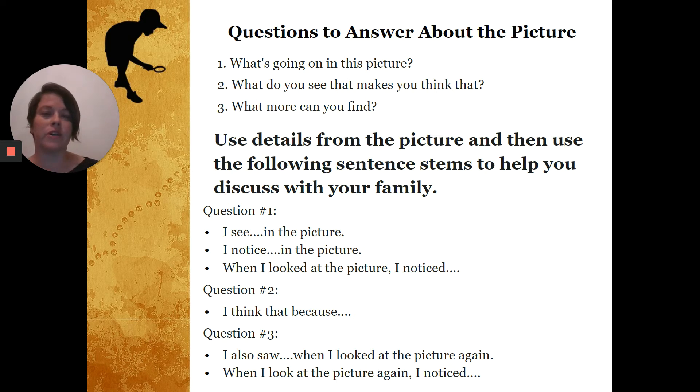There are people who look like doctors. For question number two, here's a way to talk about it: 'I think those people are doctors because of the way they're dressed. They have hair nets in, they're wearing coats like the doctor at my doctor's office.' For question number three: 'I also saw that the people in the picture were holding up cameras when I looked at the picture again.' Or, 'When I look at the picture again, I notice that people are holding up cameras.'